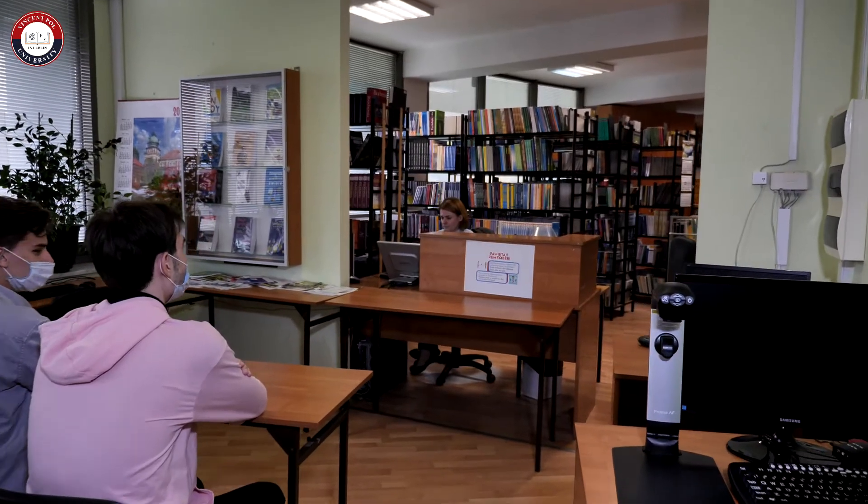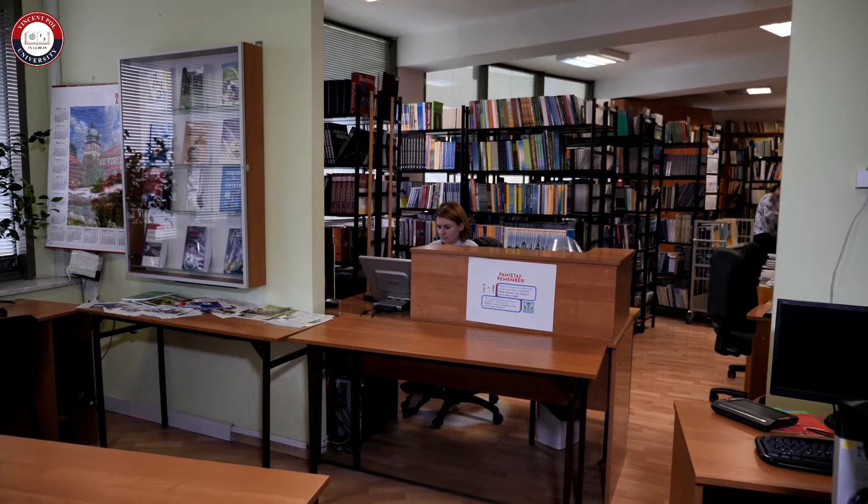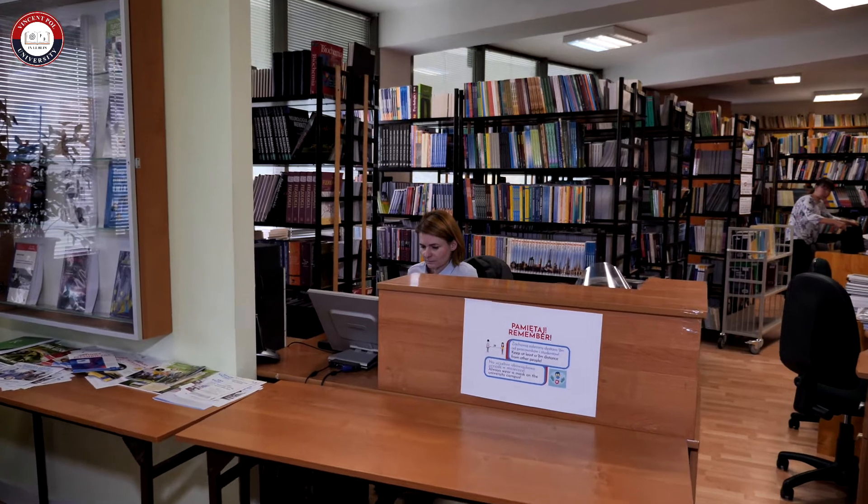This is our library — you'll be able to find some books and you can borrow them and take them home. Sometimes your lecturers will recommend books which you need to take from the library, so this place will be quite useful for you.